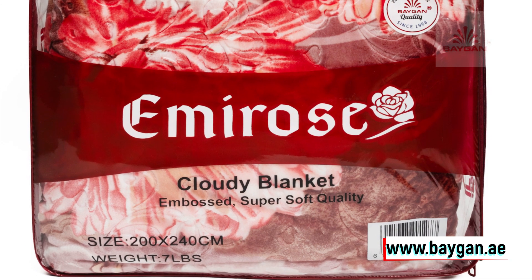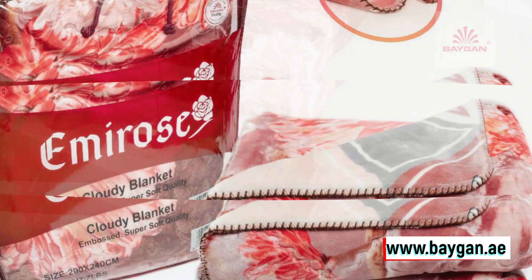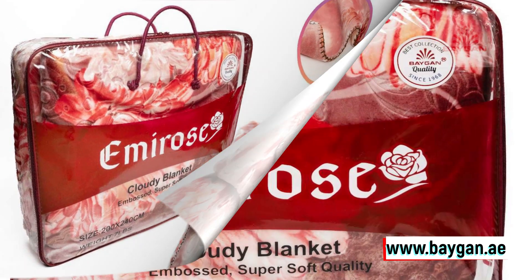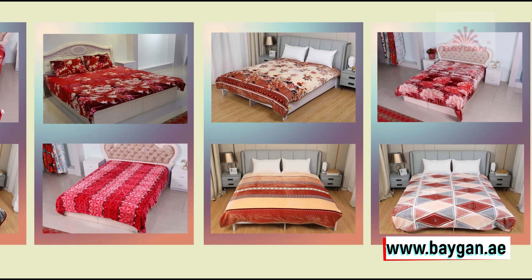Now, let's talk size. Measuring a generous 200 x 240 centimeters, this blanket is large enough to envelop you completely or add an extra layer of warmth to your bed. Whether it's a chilly winter night or a breezy summer evening, the Emi Rose Cloudy has got you covered — quite literally — all year round.